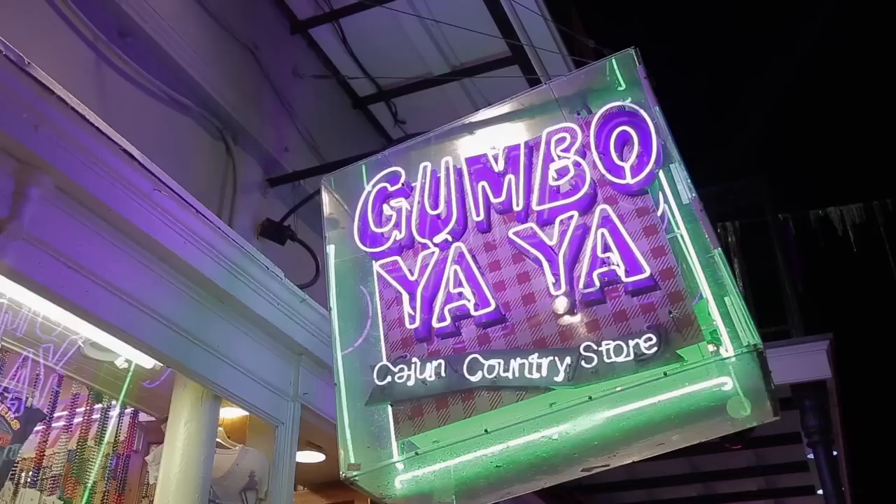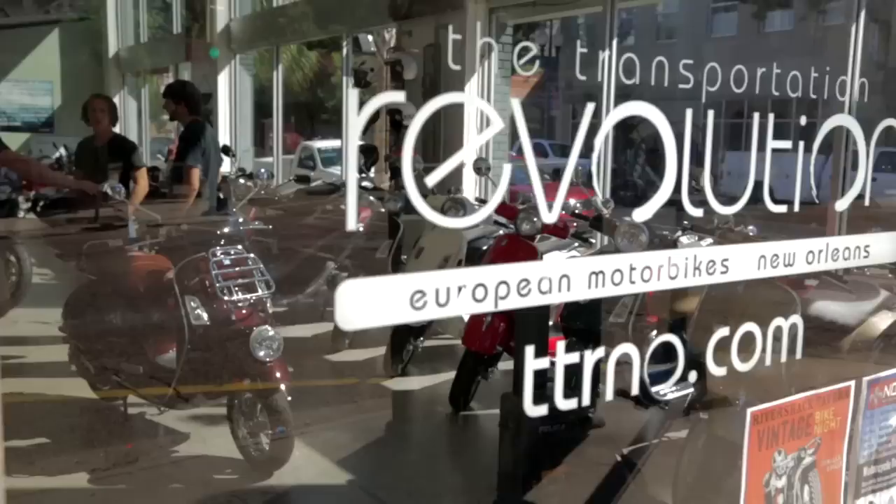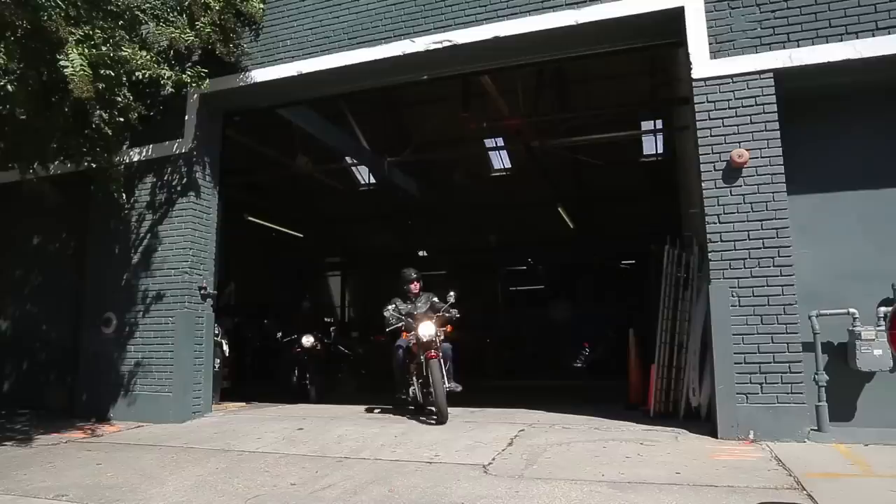We may have underestimated the power of the Hurricanes over at Pado's Piano Bar, but anyway when we rolled out of bed in the morning, we went over to Transportation Revolution, a Triumph dealership in New Orleans, where we picked up a Thruxton 900 and this Bonneville T100, which are not quite as old as they look, are they?